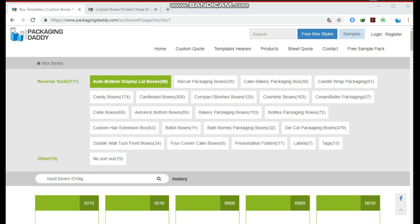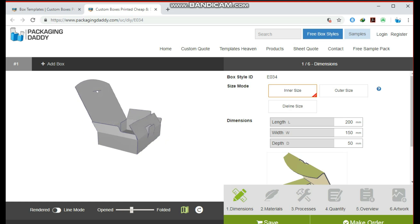Hi, Peter here from Packaging Daddy. Although there are many types of boxes, today I am going to tell you about custom device packaging boxes. With luck, this box is used for multiple products and stores, but you can change its size and use it for your custom products.